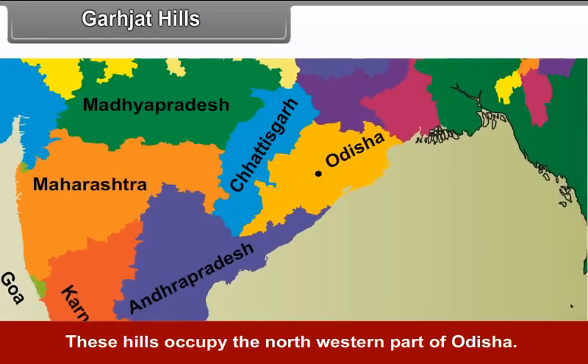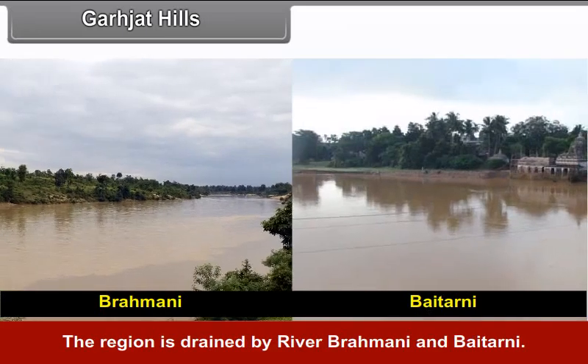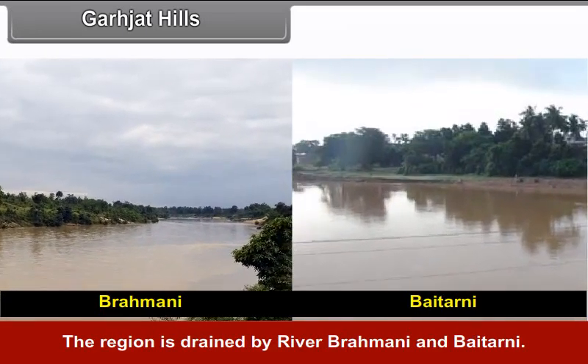Garjat Hills: These hills occupy the north-western part of Odisha and the region is drained by rivers Brahmani and Baitarani.